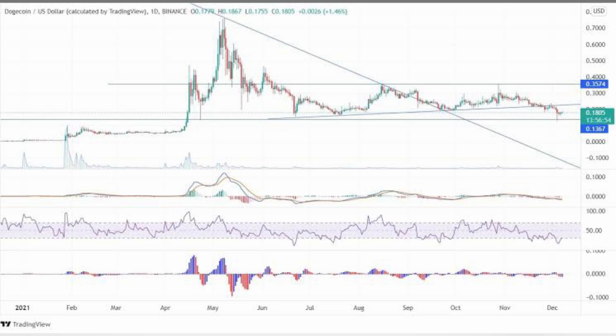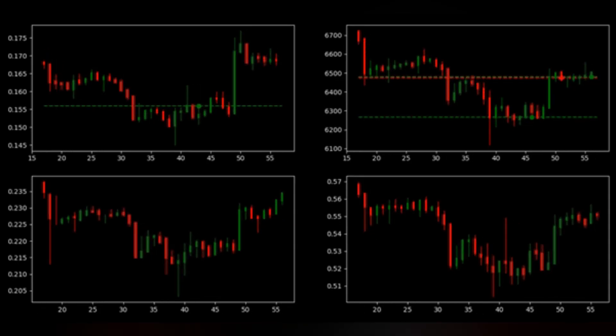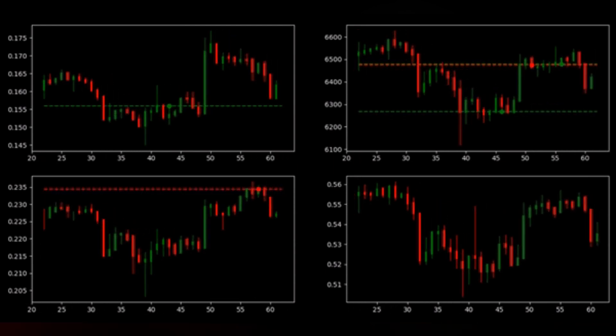A trailing stop of two to three boxes would also help protect any profit made after entry. Traders should keep an eye out for any sustained move below the falling wedge's lower trend line that results in at least three consecutive days of closes below the lower trend line.